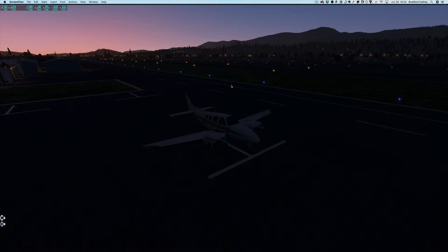It's about 5:30 in the morning, and we're going to be taking off to the west, but let's do a little planning.